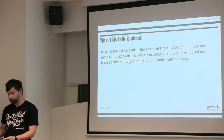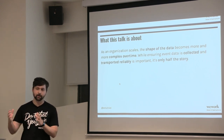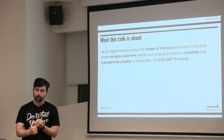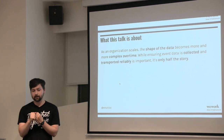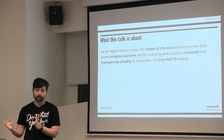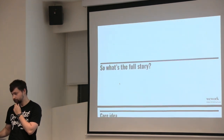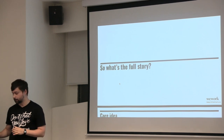What this talk is about: as an organization grows, the shape of the data constantly changes. It's not just enough to capture the data in a reliable way — you also have to think about how the data changes over time, and the full story of data collection.